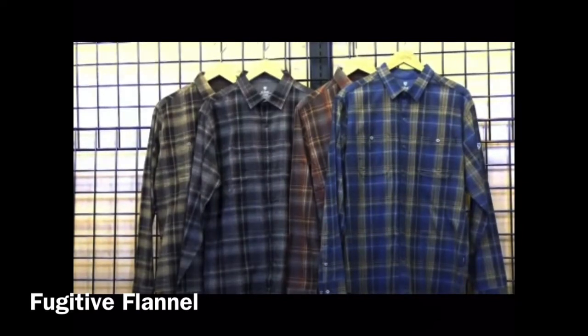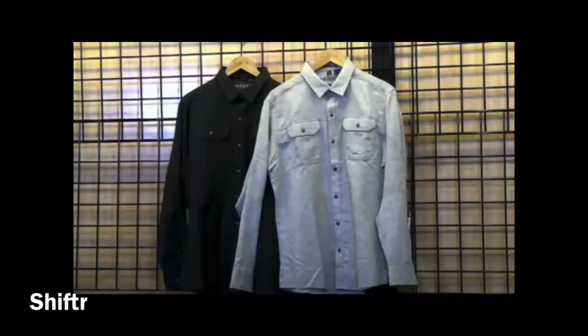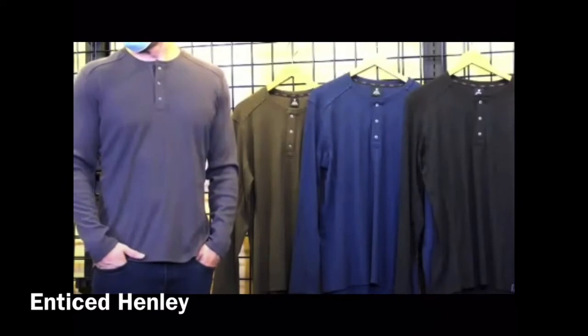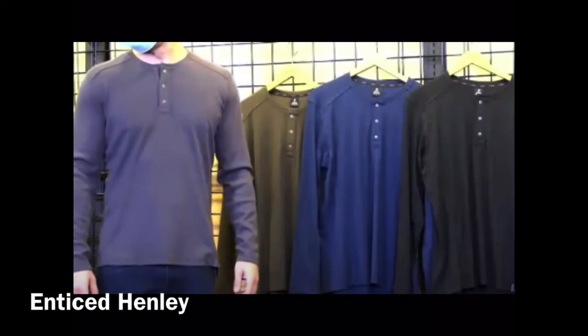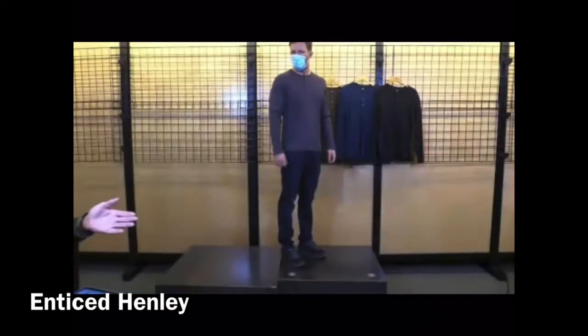Then we're going into the Shifter — that's our cotton-poly-linen shirt with two carryover colors: Charcoal and Granite, kind of a herringbone weave. Then we have the Enticer Henley with all four carryover colors — Pavement on the model, then Black, Moss, Neptune, and Blackout. It's a poly-Tencel-spandex blend with UPF 50 and an odor-resistant finish.